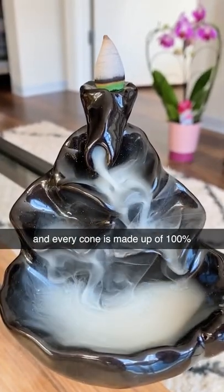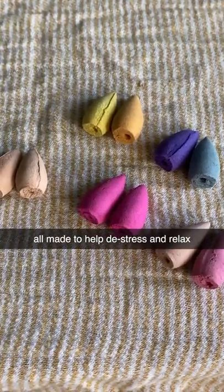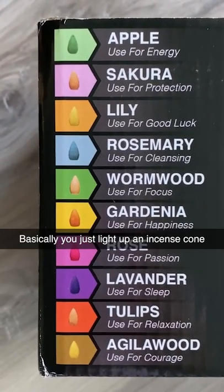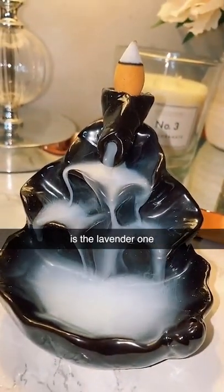Every cone is made up of 100% plant-based essential oils, all made to help de-stress and relax. Basically, you just light up an incense cone and then place it on a holder. My favorite one to fall asleep to is the lavender one.